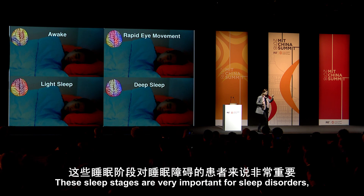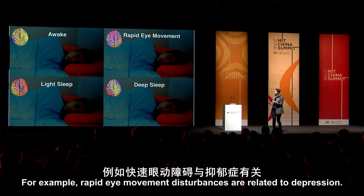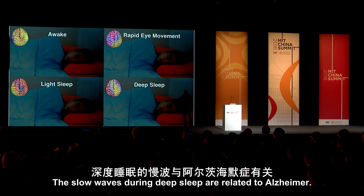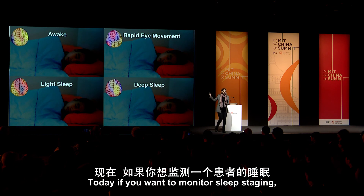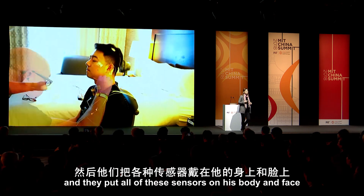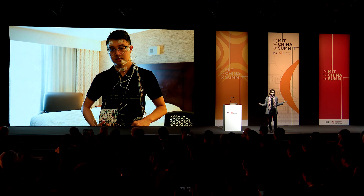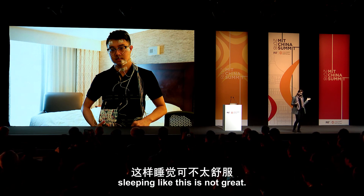For example, rapid eye movement disturbances are related to depression, and slow waves during deep sleep are related to Alzheimer's. Today, if you want to measure sleep staging, you send the patient to a sleep lab and put all of these sensors on his body and face and ask him to sleep like that.